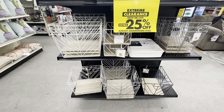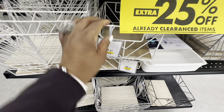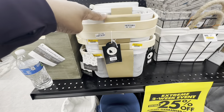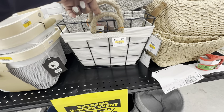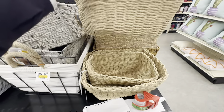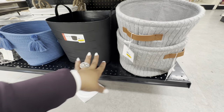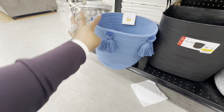These bins all have an extra 25% off. The smaller bin is $7, this one is $10, these ones are $7, another is $14, and one is $6.50. The sweater basket or bin is $7, the flexi tub is $5, and the one with tassels is $8.